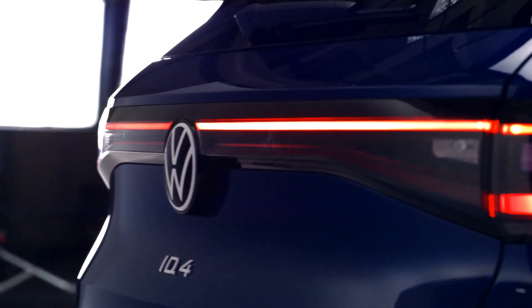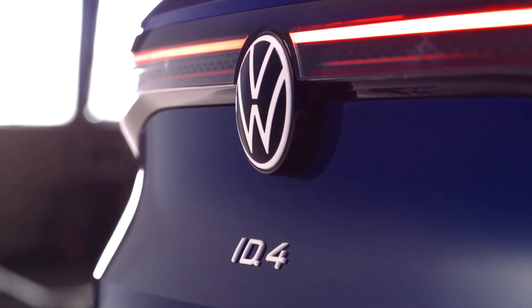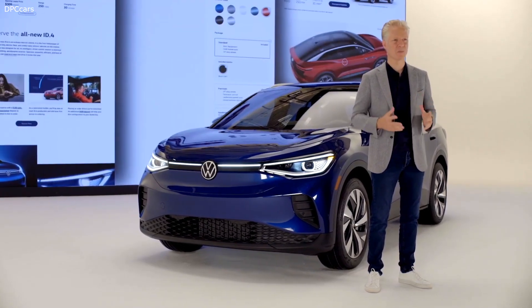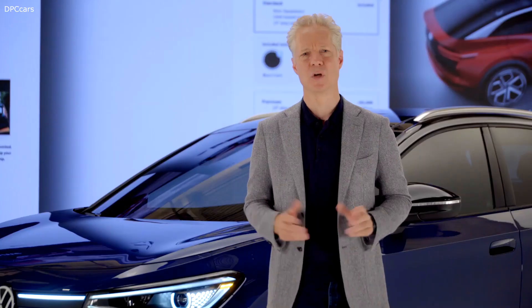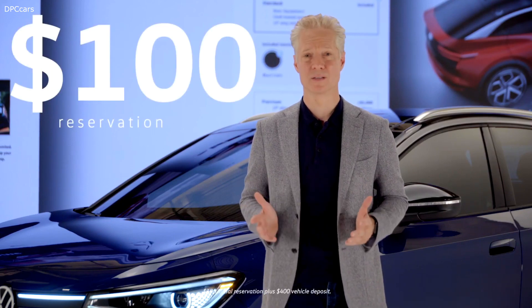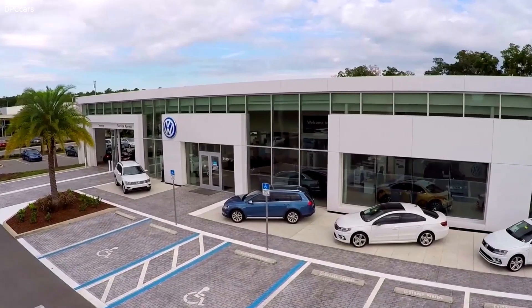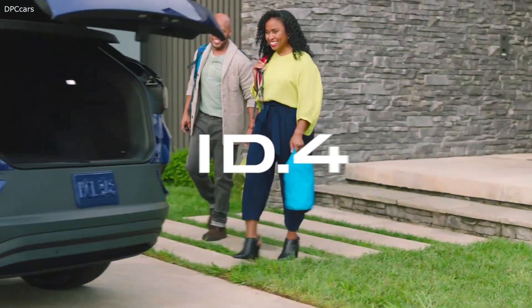So that's what you get, but we've even rethought how you get it. For the first time, you can configure and reserve a Volkswagen online. It's a simplified, customer-focused experience — configuration to reservation in six clicks. Reservation is simple: $100. When it comes to buying your ID.4, we'll make it just as easy. 650 motivated and engaged Volkswagen dealers are ready and waiting.